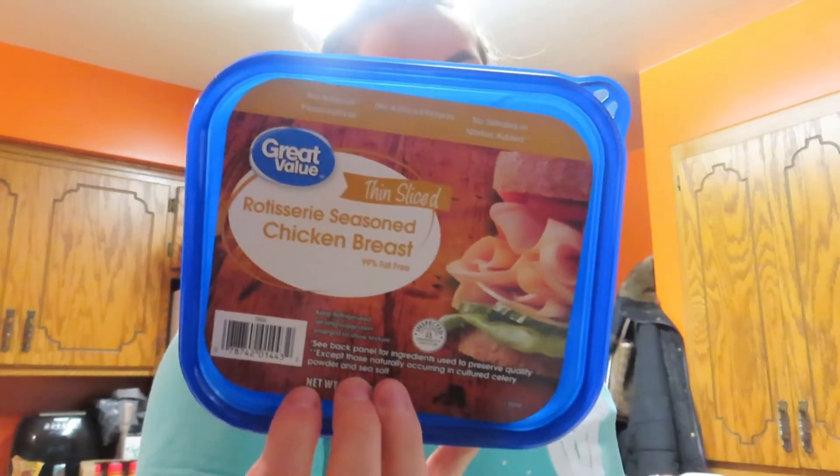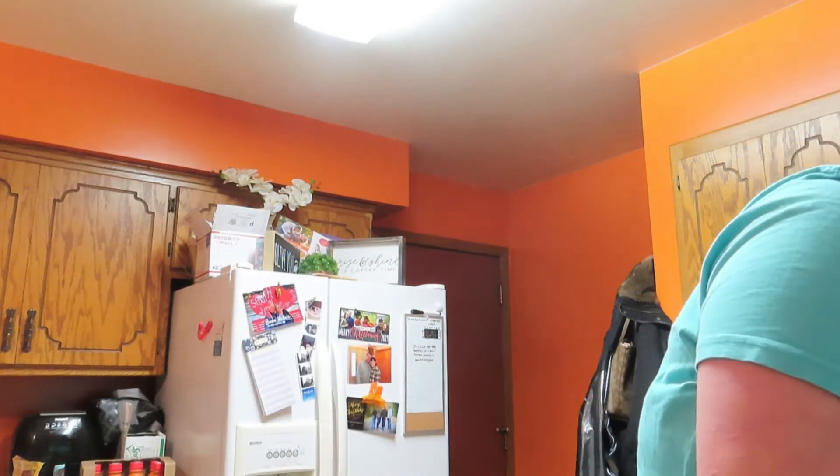And then just rotisserie chicken for my wrap. You can have four slices for one point, and there's four servings, so it'll make four wraps — and four slices is actually plenty. Let me scan it actually. Future me will know the points and could've just popped it on screen. You just go on your app and scan it — five points. Underestimated. They're 190 calories, so I'm just going to eat this with my lunch and my wrap.